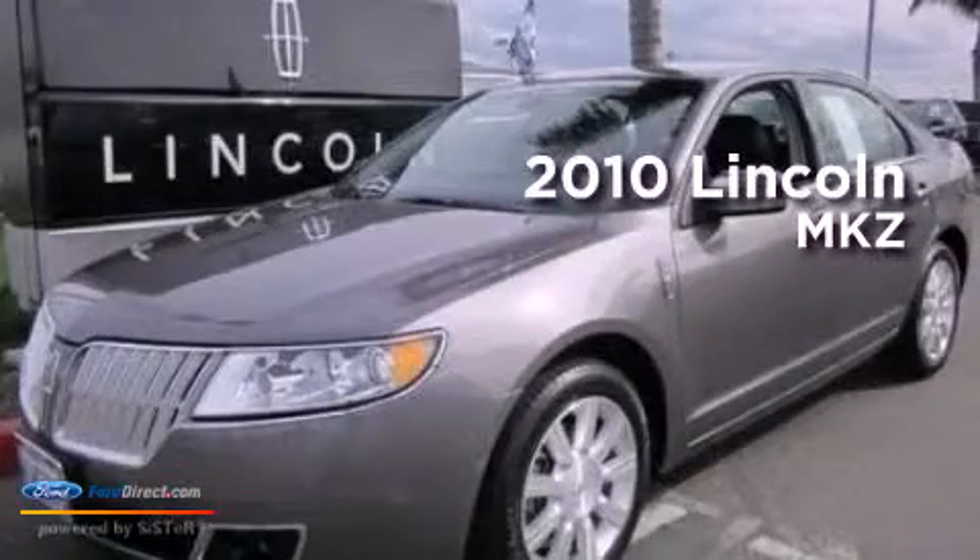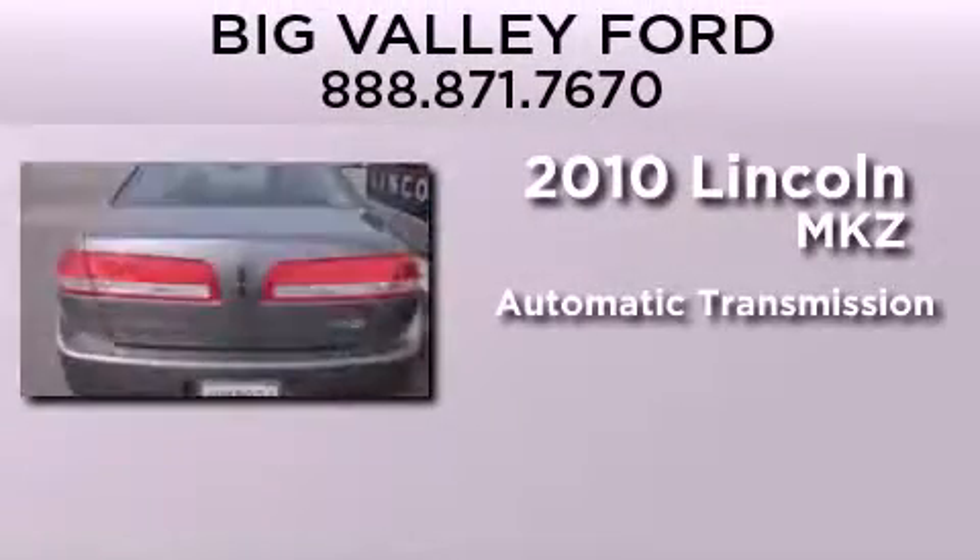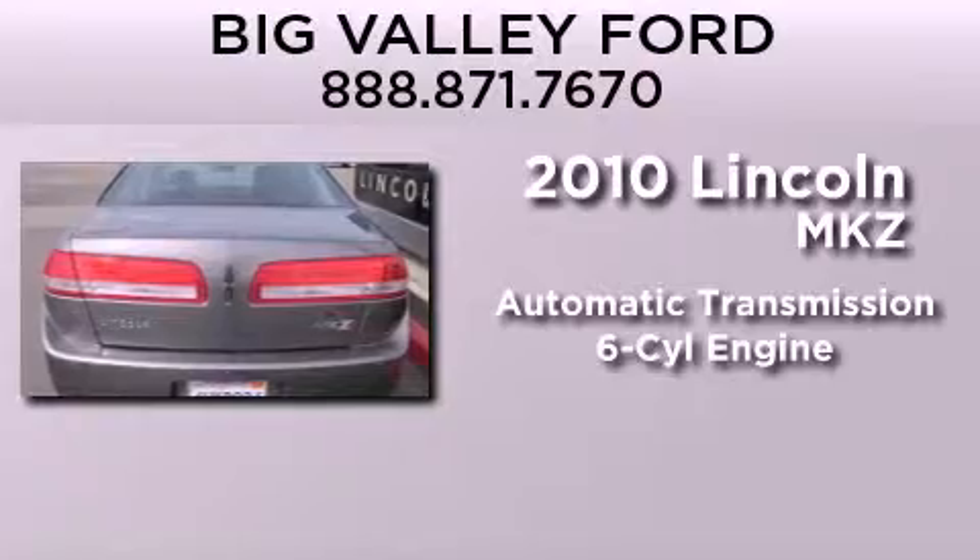This is a certified pre-owned 2010 Lincoln MKZ. This four-door sedan has an automatic transmission and a 3.5 liter V6.